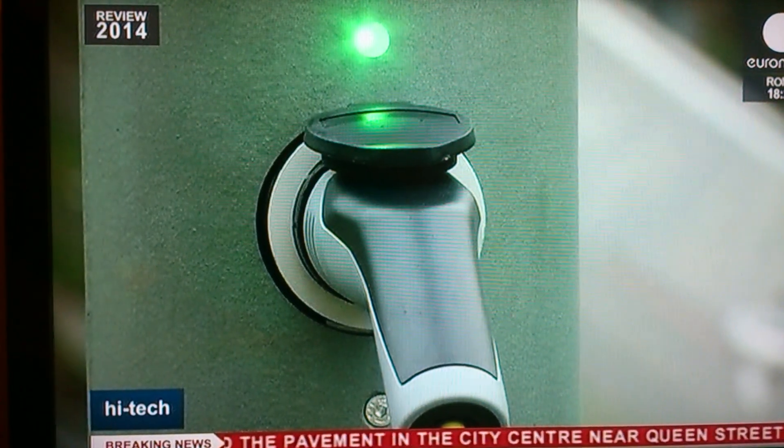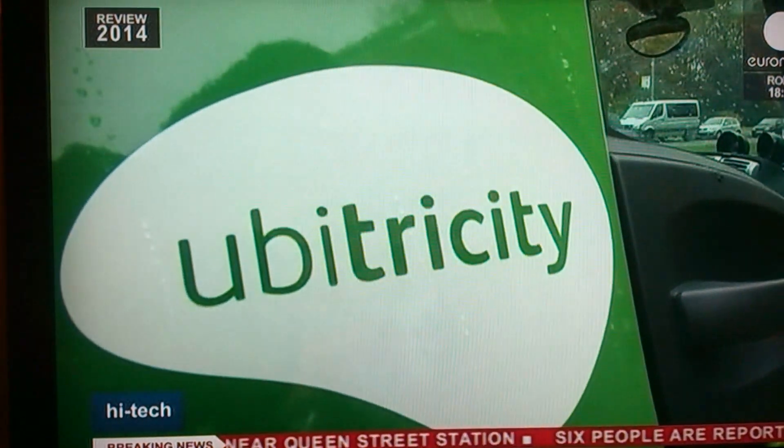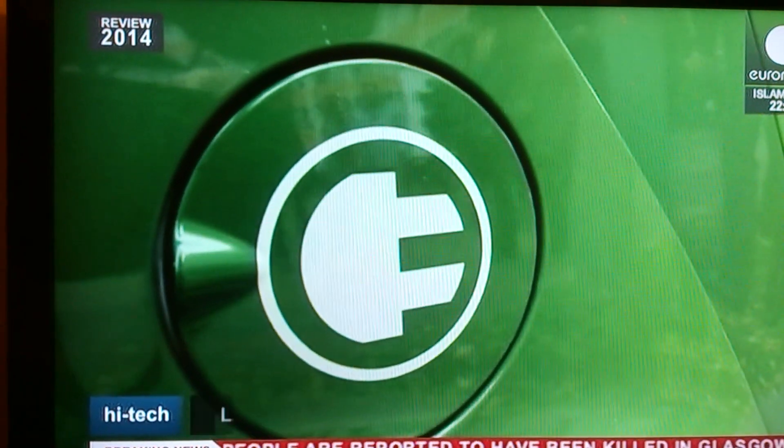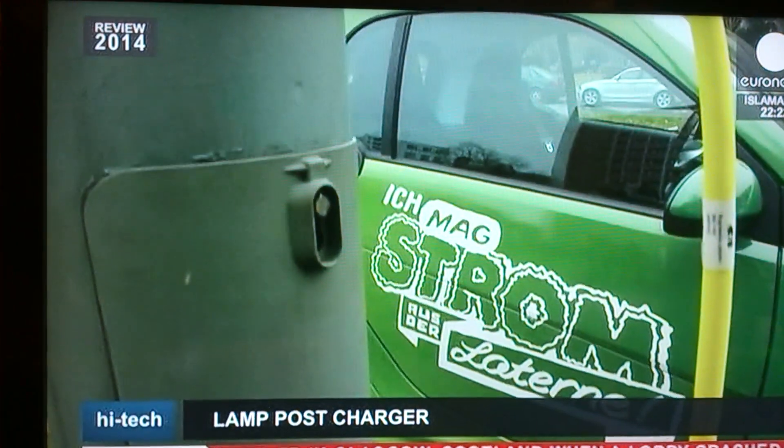According to its developers, equipping a lamp post costs between three and five hundred euros. Even taking into account the production price of the charging socket, it's a far cry from the 10,000 euros needed to cover the cost of installing a conventional charging station.